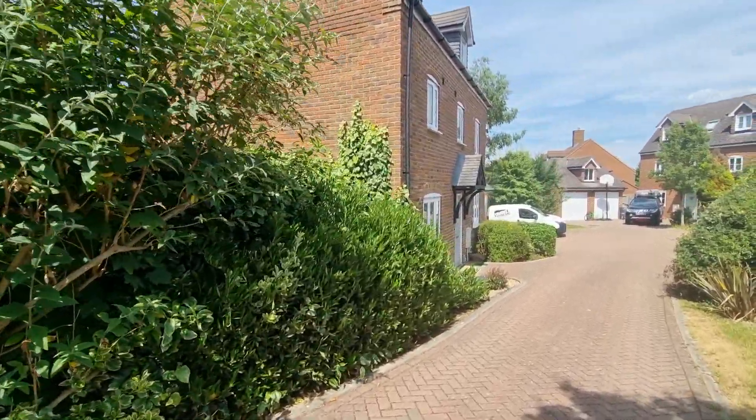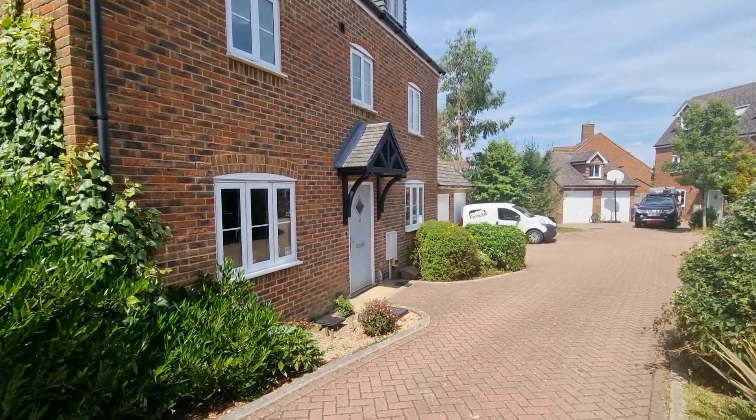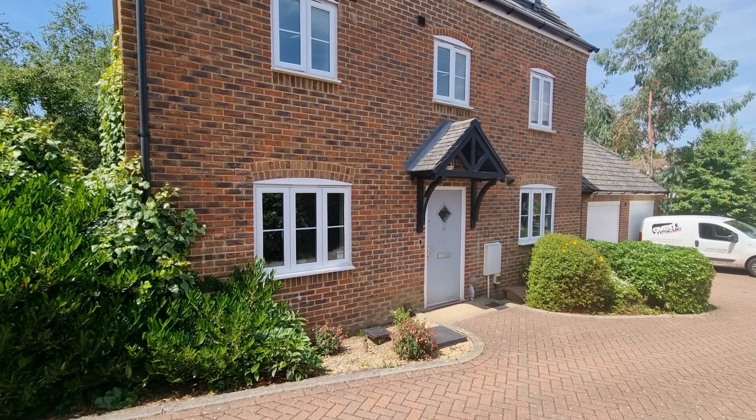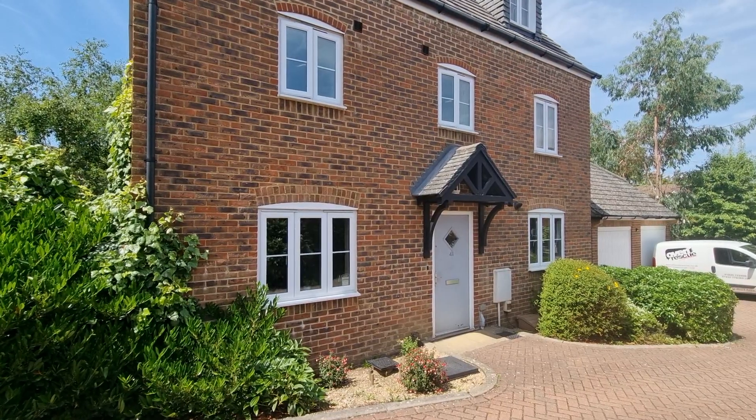This is a lovely quiet development of a mixture of two, three, four, five bedroom houses. A mixture of ages in here as well. So just a lovely, lovely place to live around here.